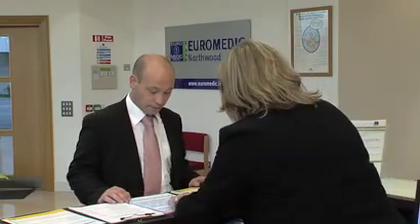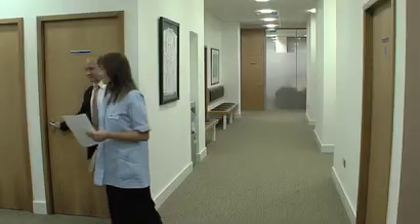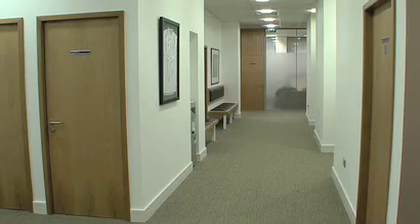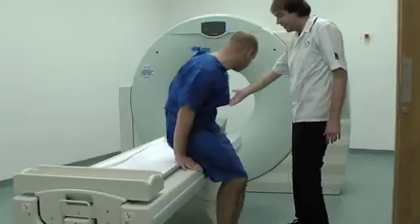On arrival at the Euromedic Centre for your appointment there is some initial paperwork. You then change into a gown for the scan. Some patients require an iodine based injection or are asked to drink an oral solution. This allows the radiographer to get a clearer picture of the area being scanned.